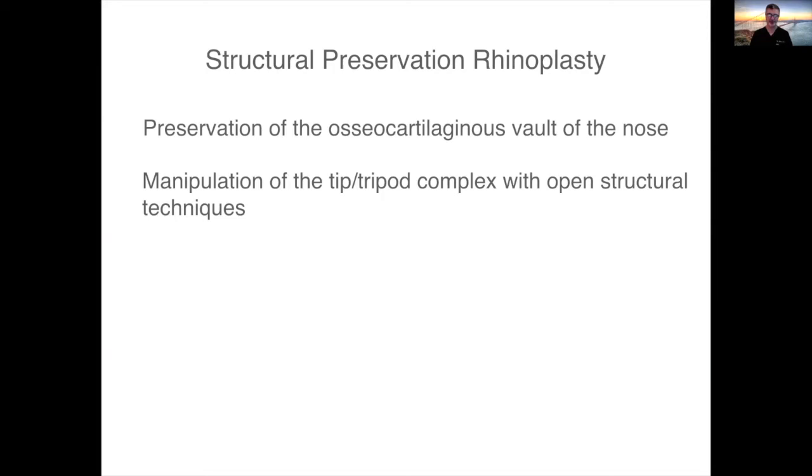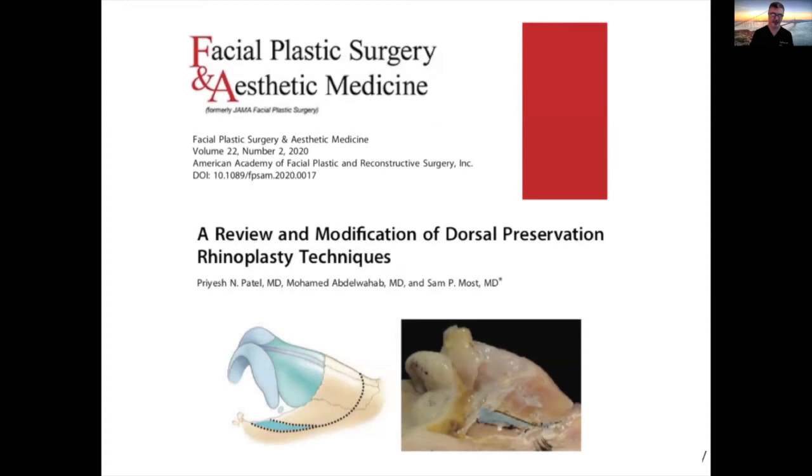We published this — the paper is open access, freely downloadable at the Facial Plastic Surgery and Aesthetic Medicine website, formerly JAMA Facial Plastic Surgery. Let's get into some cases.